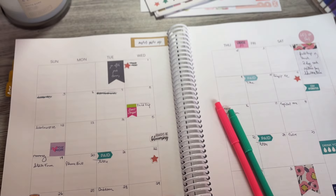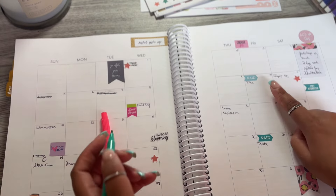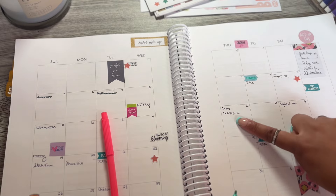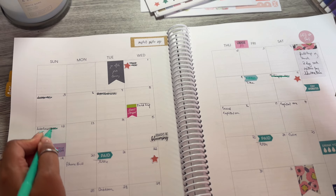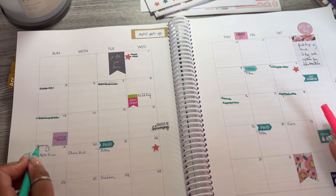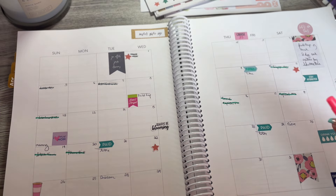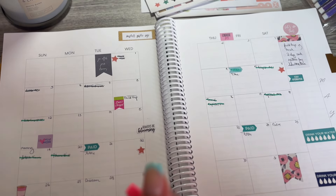For the May 10th paycheck — highlighted in pink — that covers everything up through the 23rd: the Target credit card, Walmart credit card, ComEd bill, first Capital One credit card, second Capital One credit card, State Farm insurance, phone bill, and all cash envelopes through the 23rd.